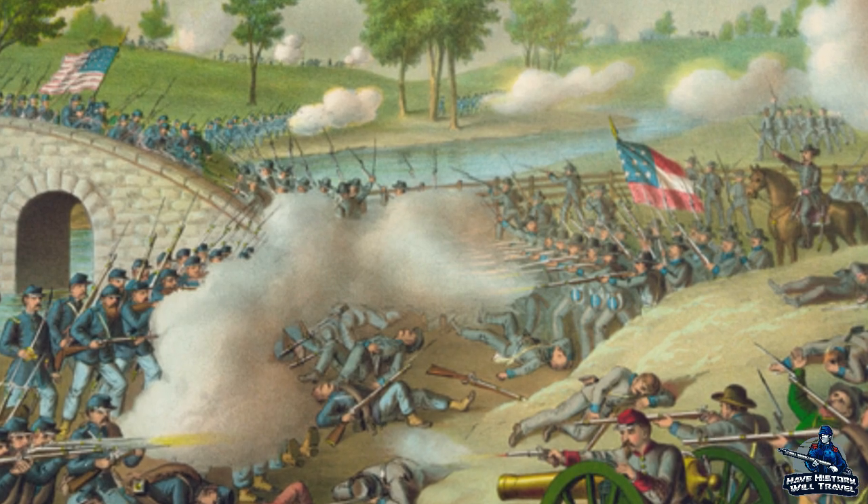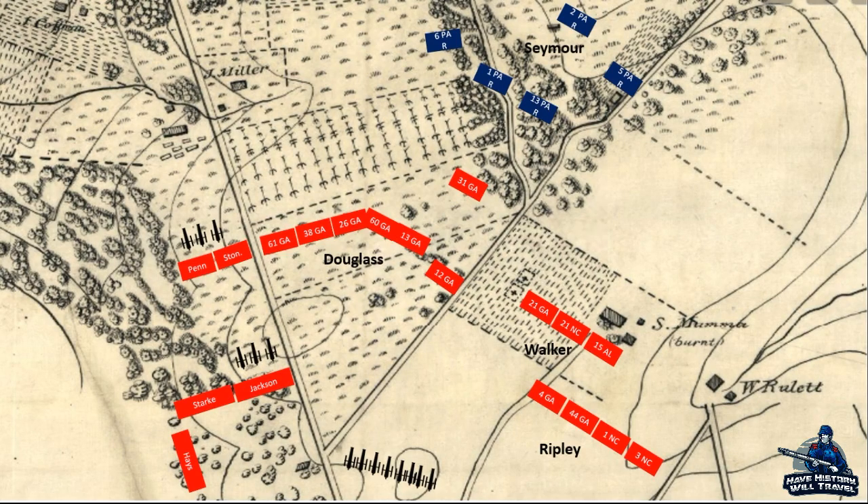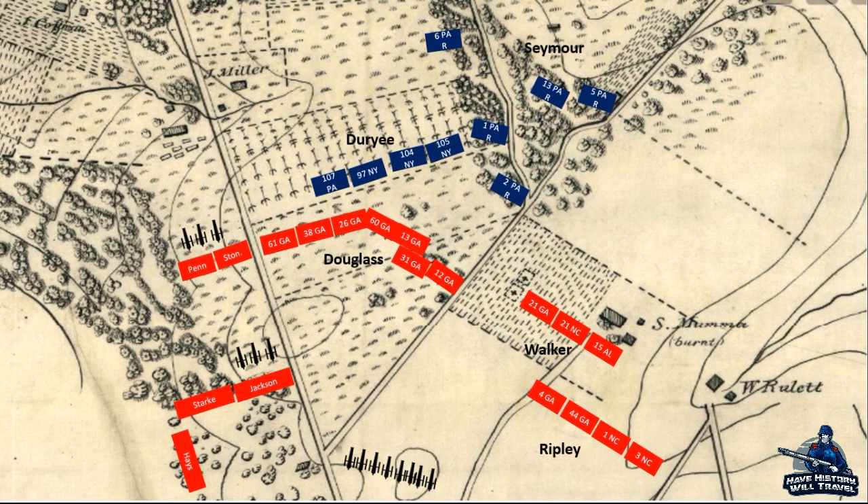Around 5:15 a.m. on September 17, the Confederate advance line on the left flank was held by Douglas' brigade of Georgians in the field south of Miller's Cornfield, James Walker's brigade to their right, and the Stonewall Brigade and Penn's brigade formed to their left. Seymour's men had stayed on the field the whole night, waiting to re-engage with the enemy at dawn. The Pennsylvanians pushed back the 31st Georgia, but the 13th and 5th Pennsylvania Reserves could not hold out against two enemy brigades. The 13th, running low on ammunition and not having eaten since noon the previous day, pulled back and the 1st and 2nd Pennsylvania Reserves took their place.